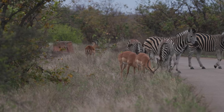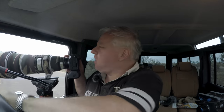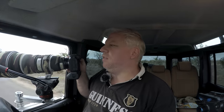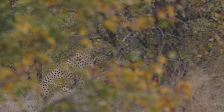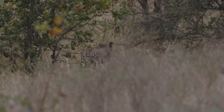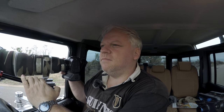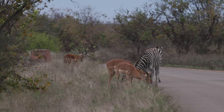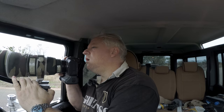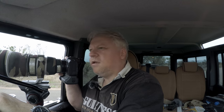There's zebra up ahead — too big for cheetah, but maybe there's an impala there too. This guy's hunting. He's stalking them, he's stalking them. He's down there crossing — the impala and the zebra are completely unaware.